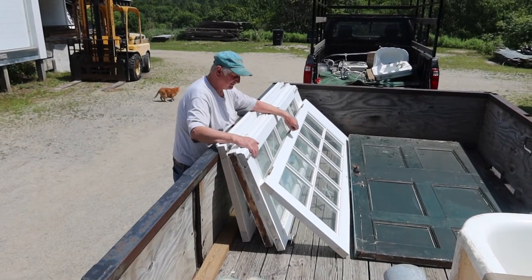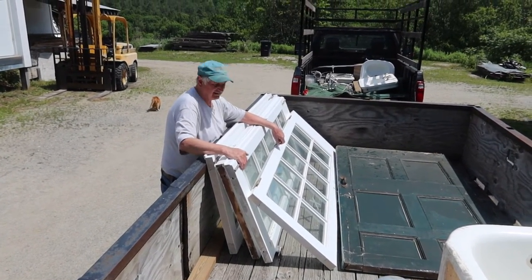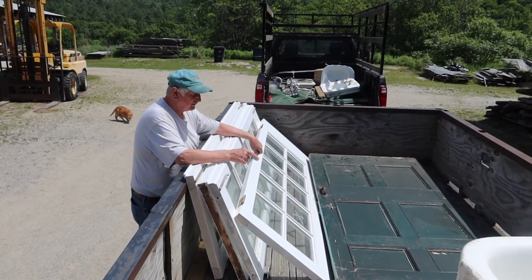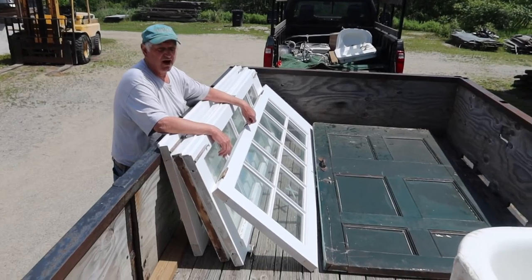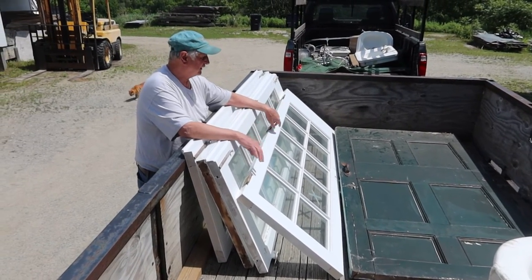I also got two pairs of really nice, clean French doors with the hardware. And I got a nice big wide door for sliding — for a shop or something like that. People like these big wide doors.